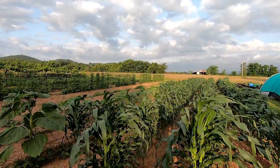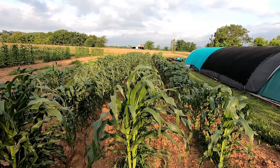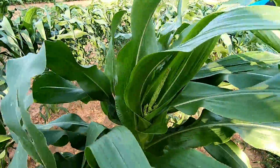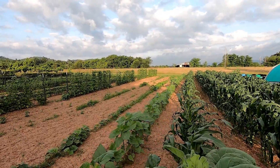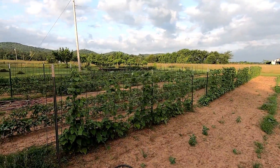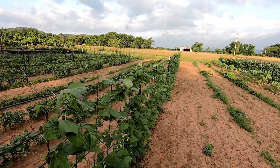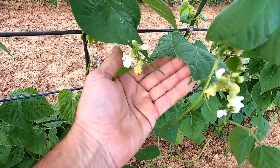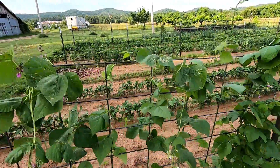Good morning everybody, thought I'd come do a little garden update. See the corn's outgrowing — it's getting ready to tassel, tossing up. You can probably hear all them roosters in the background. The green beans are blooming, and I've seen a few little beans way down here. They're starting, so it won't be long before we'll be picking green beans.